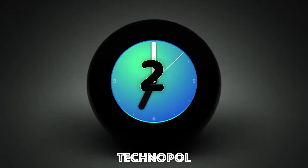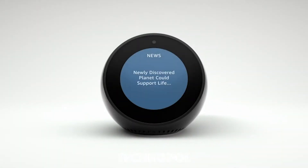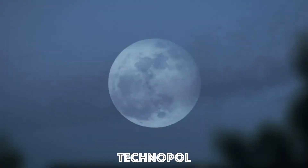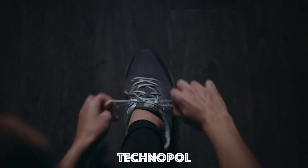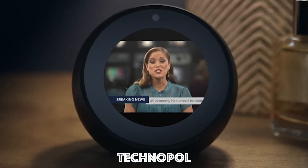Meet Echo Spot — a compact Echo with a screen that can show you the time, the news, your music, and a whole lot more. With Echo Spot, you can customize Alexa to help you rise and shine. Alexa, good morning. It's 45 degrees with partly cloudy skies. Here's your flash briefing. Start your day with a forecast, commute times, or the latest trending news.